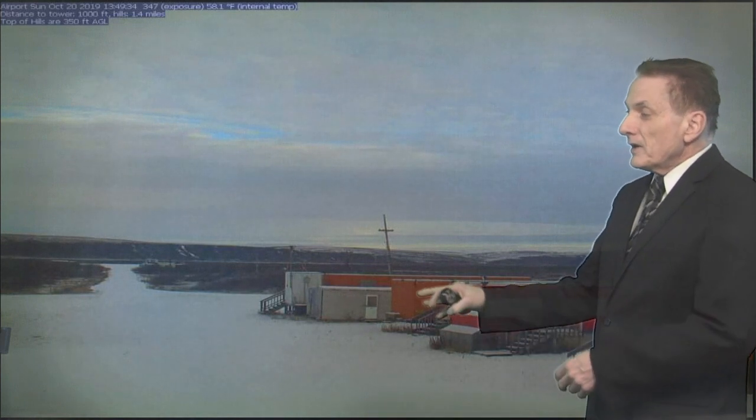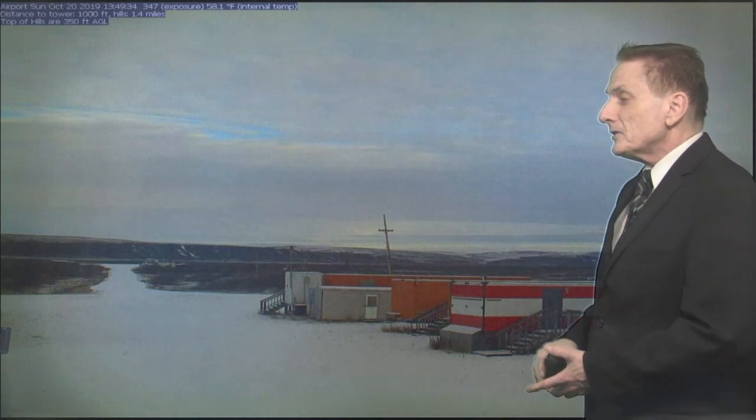Up first, this is a webcam shot of Umiat Airfield up on the north slope. You can tell a little bit of new snow fell across the area there. You can also see breaks in the clouds, so it's not very active — whatever fell up there wasn't too much at all, just kind of a light dusting.